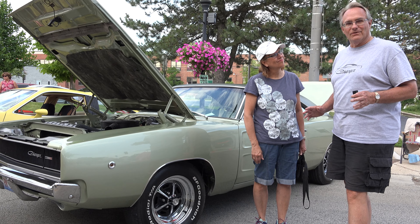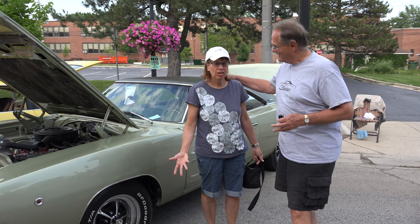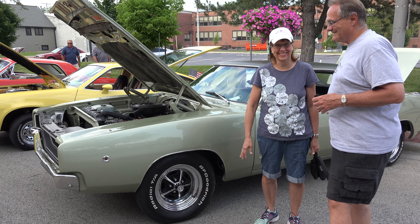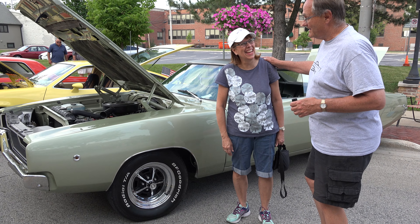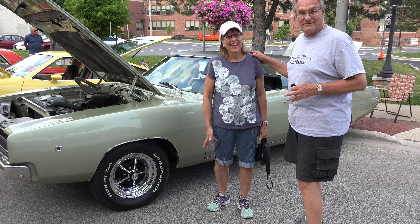He decided it was too old and rusty, so he sold it to my girlfriend at the time who was heading out to college and needed a car. So I cried a little bit.